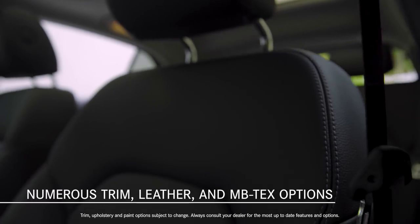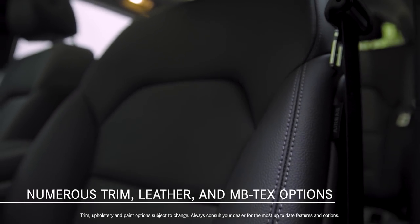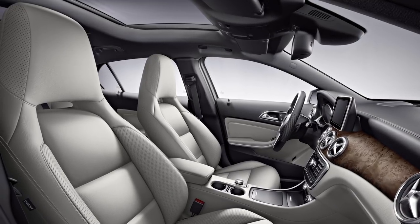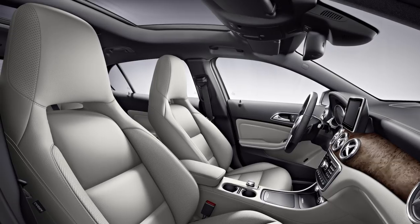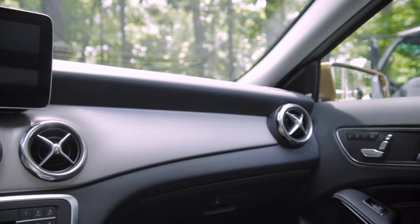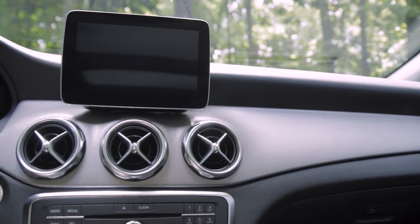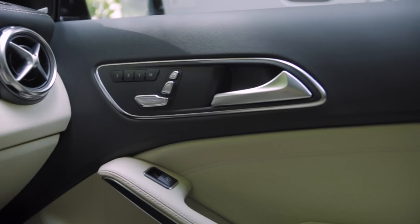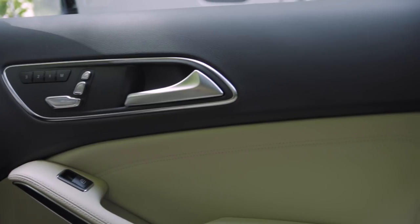There is a wide choice of standard MB-TEX or optional leather upholstery. Vehicles with the optional leather upholstery feature a distinctive front seat design with integrated head restraints. New sail pattern trim is standard, and other choices include aluminum trim, satin light brown poplar wood, or new black ash matte wood.